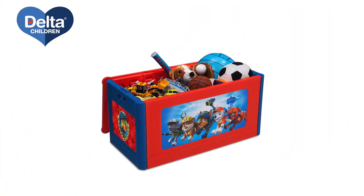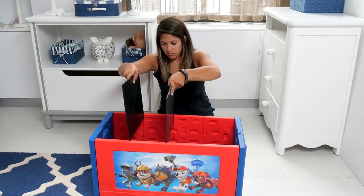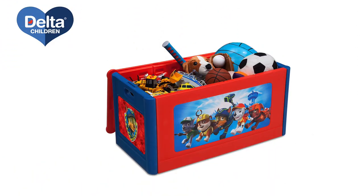Offering 50% more storage than the average toy box, it features customizable dividers for optimal organization. The two movable panels allow your little one to separate their toys into sections of two or three, or they can even leave one large open space.